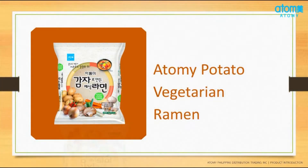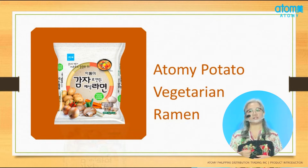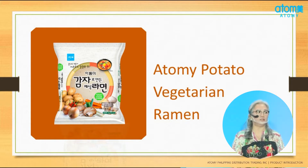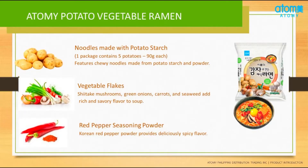Now let me also share about our Atomi Potato Ramen. Did you know that our Atomi Potato Ramen consists of 6,000 mg of fiber? One packet of our Atomi Potato Vegetarian Ramen is equivalent to 1 and a half heads of lettuce, which weighs about 450 grams. So almost half a kilo. It is also equivalent to 5 pieces of potato, with each piece being 90 grams.